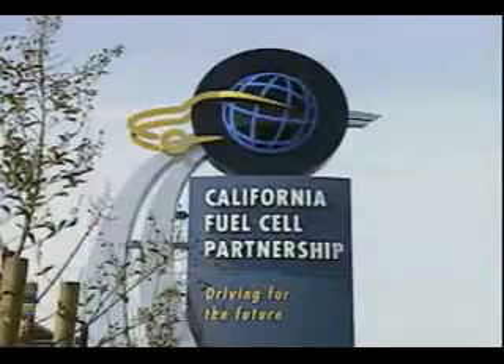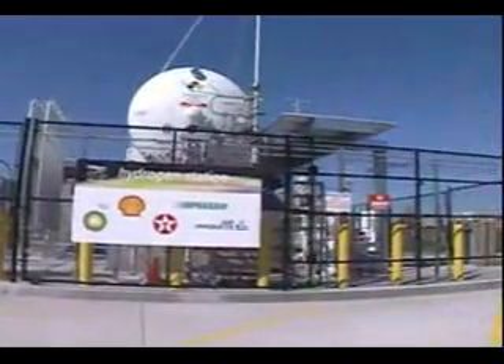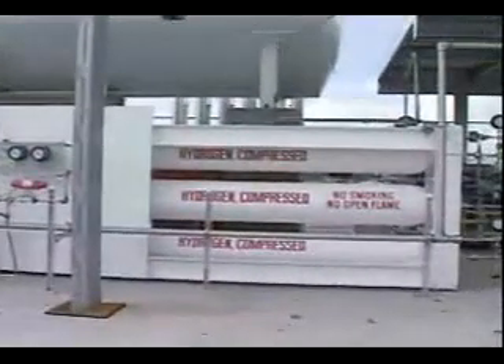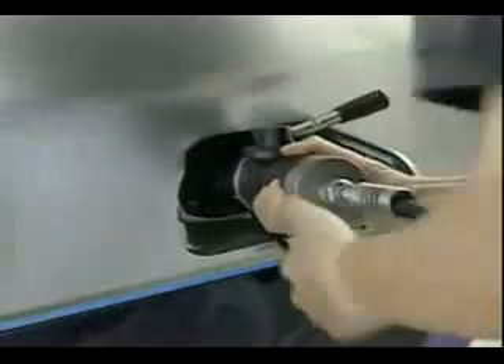Now you're ready to let hydrogen flow from the pump to your tank in minutes. Just like in today's gasoline-fed cars, you'd be topped off and ready to roll. At the California Fuel Cell Partnership's hydrogen station, that tank — which looks like a giant thermos bottle — is filled with liquid hydrogen. It's processed through all of this equipment into a gaseous form in order to be delivered to the vehicle. Today's demonstration fuel cell cars typically use gaseous hydrogen as their fuel.